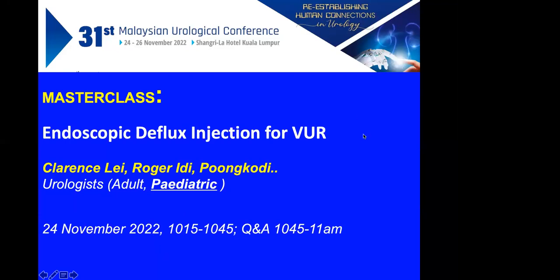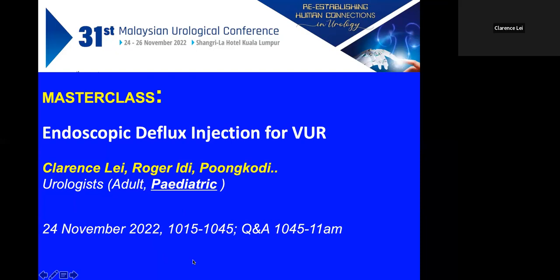Good morning ladies and gentlemen. In this masterclass my topic is endoscopic reflux injection. Miss Pungkodi also provided two videos which I will incorporate into the presentation. The presentation will be less than half an hour and hopefully at the end there will be many Q&As.